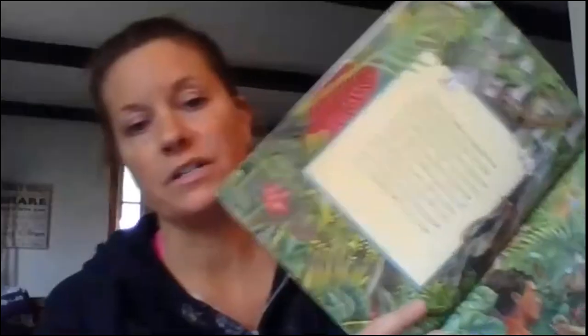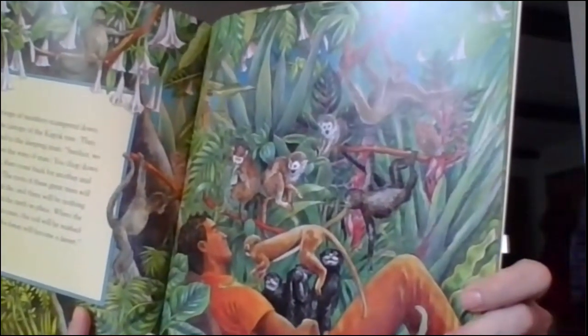A troop of monkeys scampered down from the canopy of the kapok tree. They chattered to the sleeping man: Señor, we have seen the ways of man. You chop down one tree, you come back for another, then another. The roots of these great trees will wither and die, and there will be nothing left. When the heavy rains come, the soil will be washed away, and the forest will become a desert. Look at all those critters — lots of monkeys climbing from tree to tree.